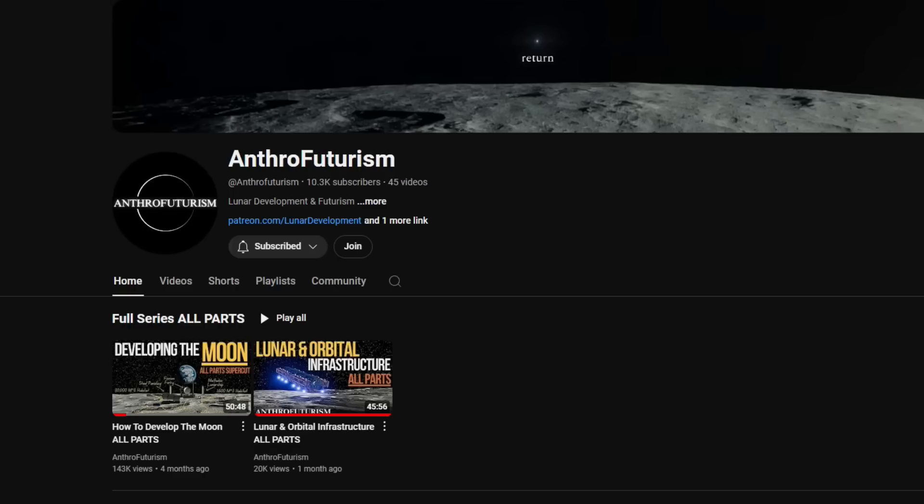Also check out one of my favorite channels, Anthrofuturism, that goes extremely in-depth about colonizing the moon, which I'll link in a pinned comment.